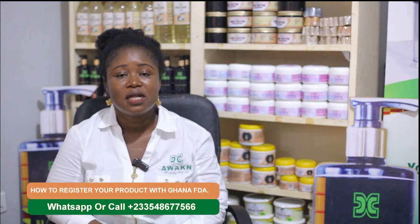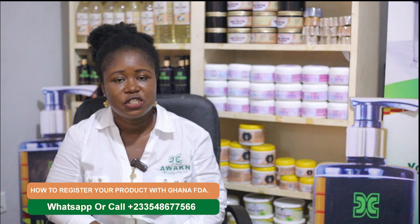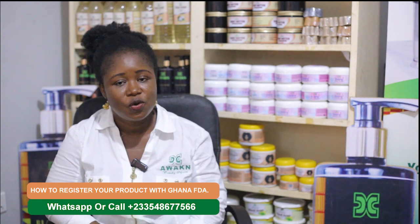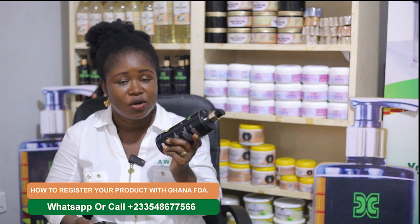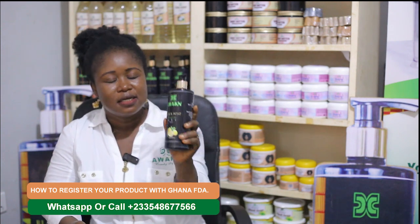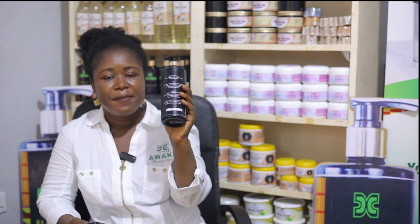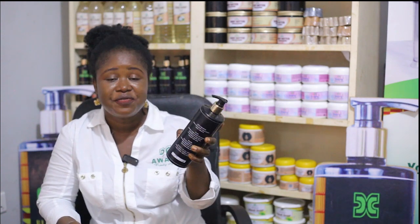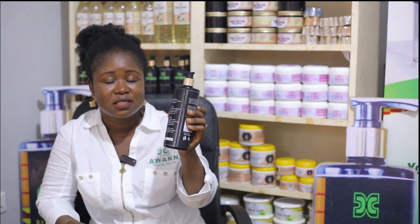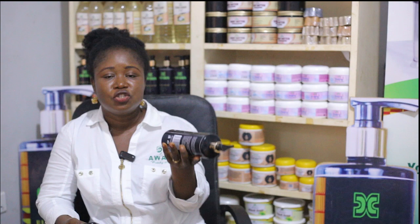Make sure your product is well packaged with all the necessary information on it. If the information is not complete, they will ask you to go and work on it. For example, if you say it's 500 ml, write 500 ml on it. If it's 10 ounces, write 10 ounces. But before you write, make sure you measure it well during production.